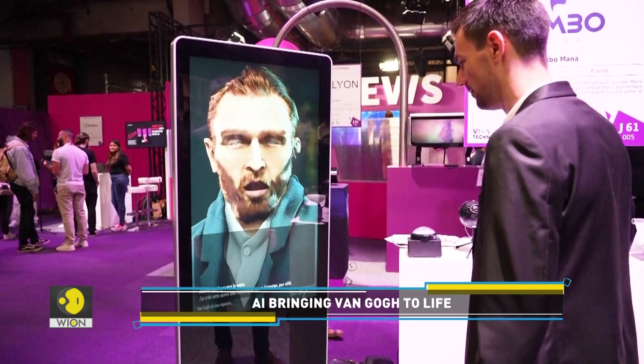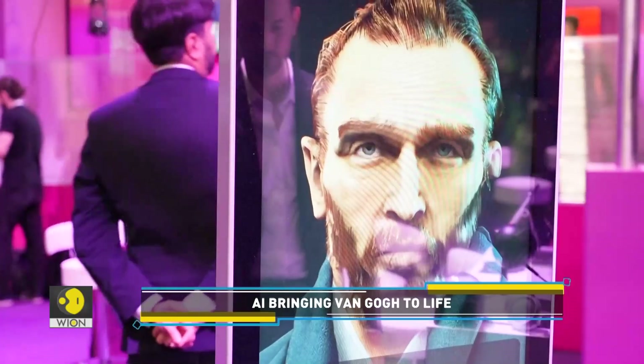According to the company, the AI will be available at a Van Gogh exhibition later this year.